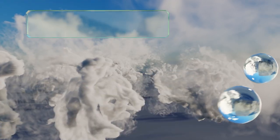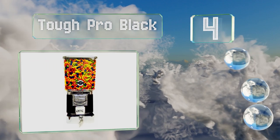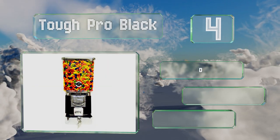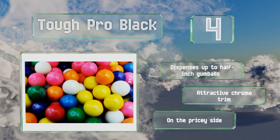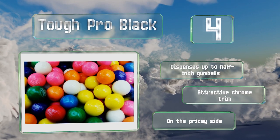At number four, suitable for retail settings, the Tough Pro Black holds 14 pounds of candy in its robust polycarbonate globe. The cash box locks for security and is made entirely from metal to help prevent tampering. This one dispenses up to half-inch gumballs and sports attractive chrome trim; however, it is on the pricey side.